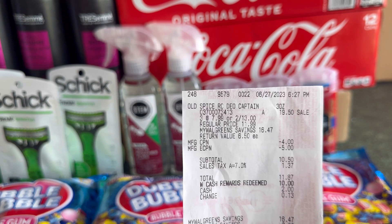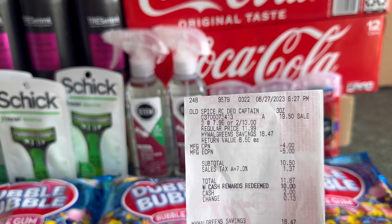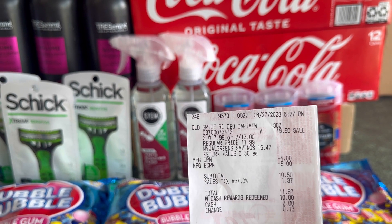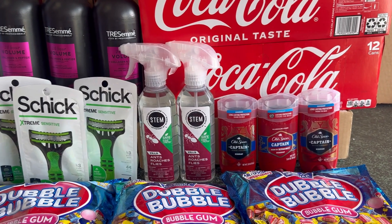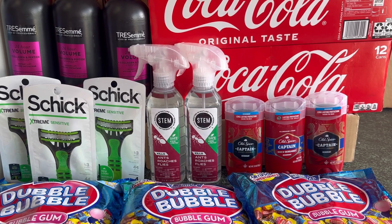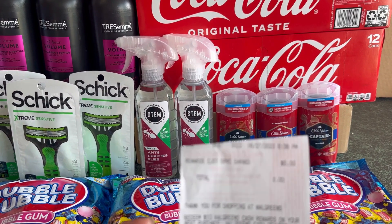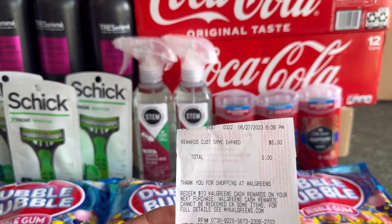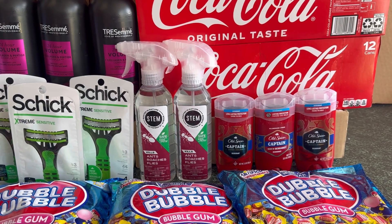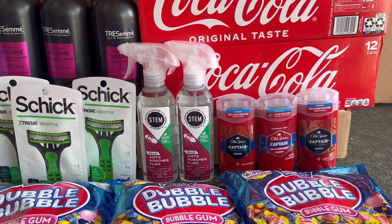Here's my receipt — the Old Spice is nineteen dollars and fifty cents, with the five dollar digital coupon applied. I also rolled four dollars in register rewards, so my total was ten dollars and fifty cents, and I redeemed ten dollars Walgreens cash. The five dollar register reward didn't print for some reason — I think the register wasn't working — but my manager gave me five dollars Walgreens cash for it. I submitted my receipt and received seven dollars and fifty cents back, making the three Old Spice just two dollars total, or sixty-six cents each.